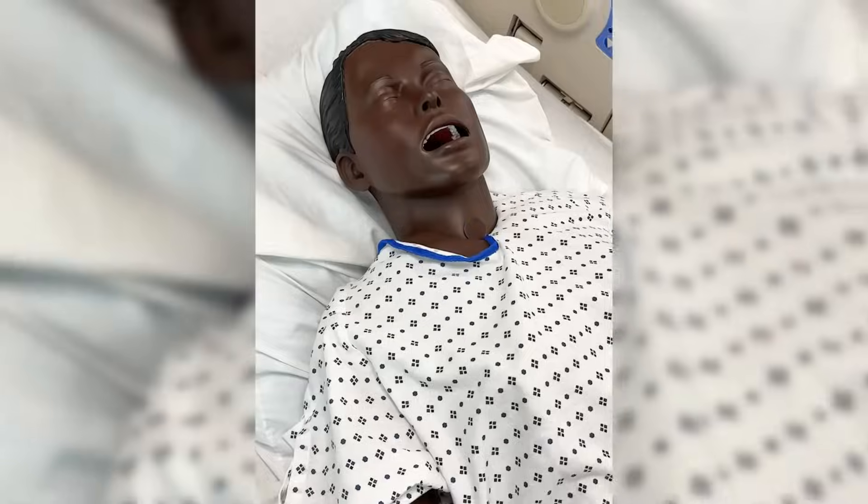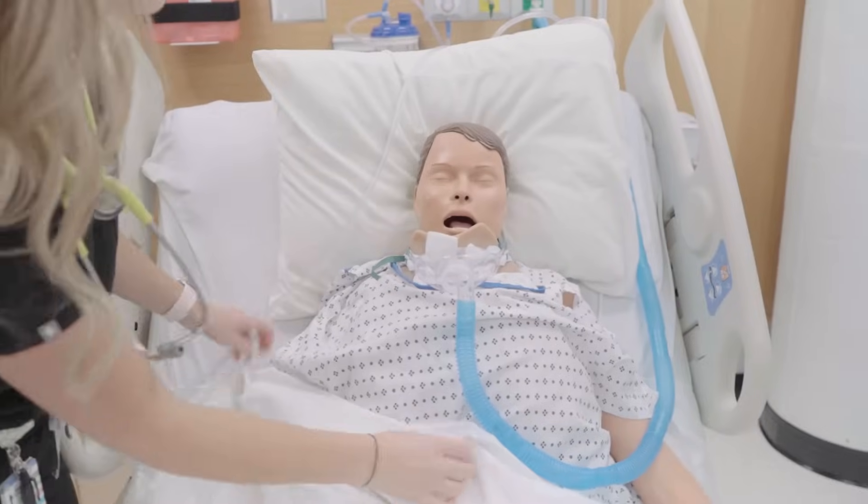It even has patients. They're not real patients, they're mannequins, but these mannequins are really, really real looking, but more on that later.